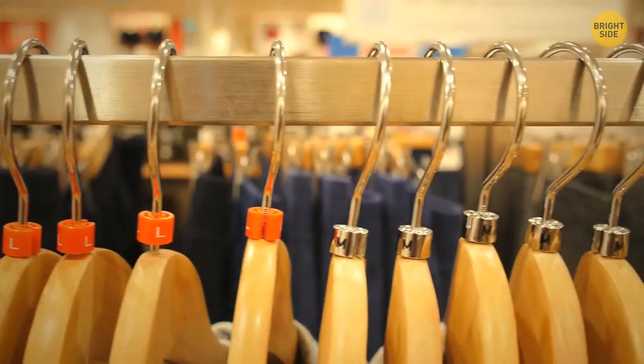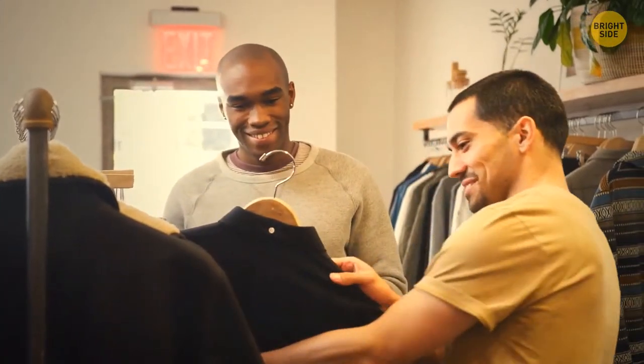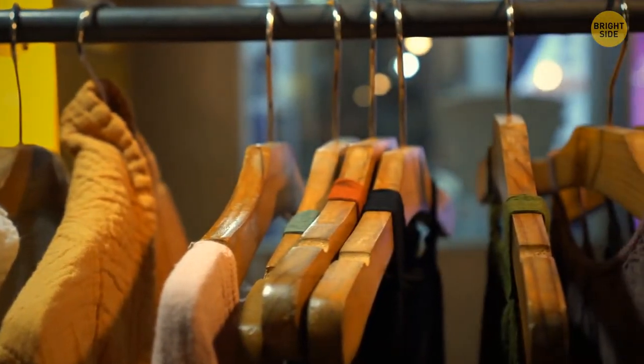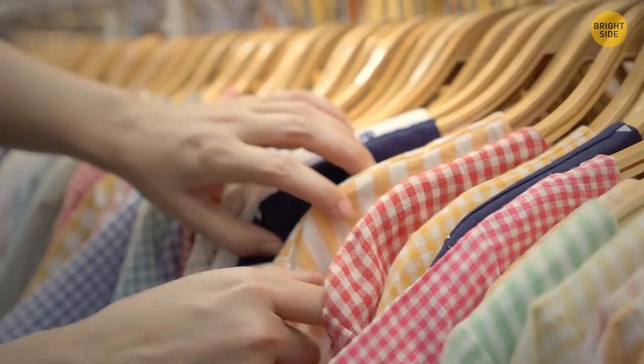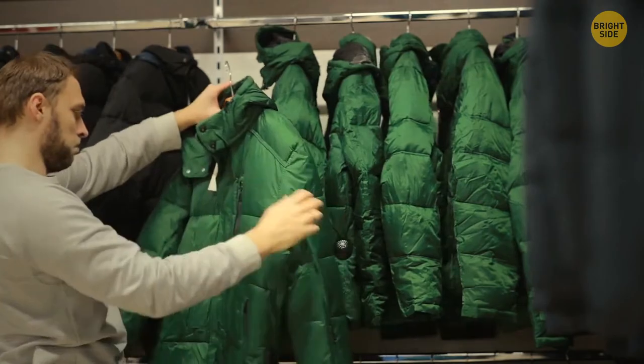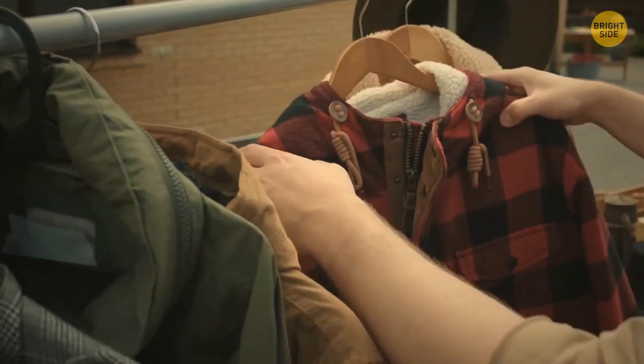Wooden coat hangers are not just there to look nice. Since they're made of cedar wood, they bring a nice scent to your closet and repel bugs. They're also quite firm, so they come in handy for heavy clothes such as jackets. And they're hard to damage, so they'll serve you longer.